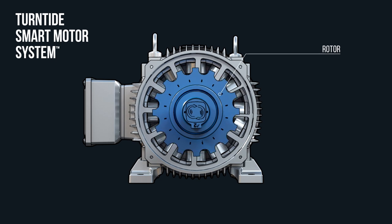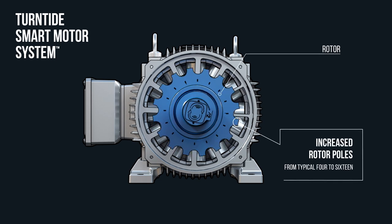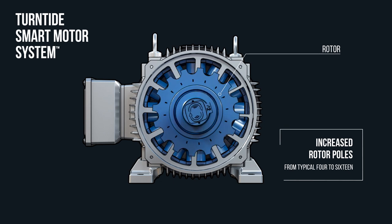But the technology to optimize their efficiency simply didn't exist — until now. The Turntide Smart Motor System is a huge leap forward. It solves the limitations of earlier switched reluctance motors by increasing the number of rotor poles from a typical 4 all the way to 16. Turntide is achieving unprecedented efficiency and intelligence by designing motor systems with digital DNA.